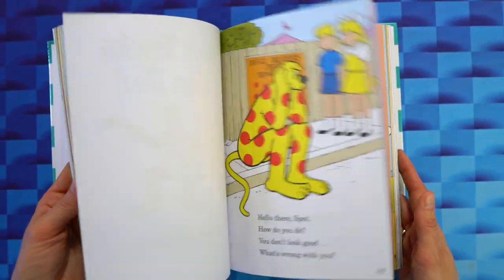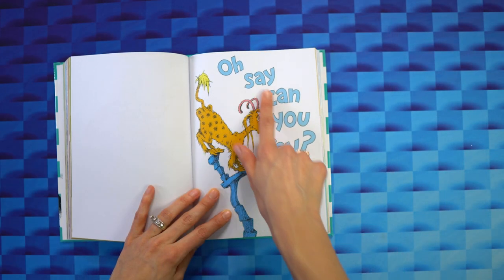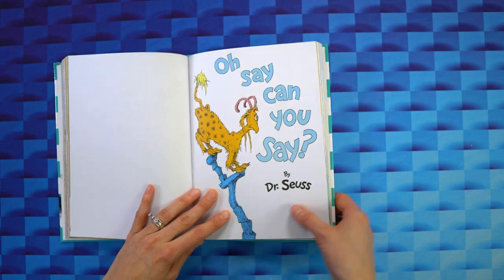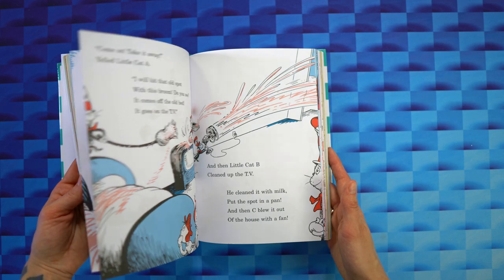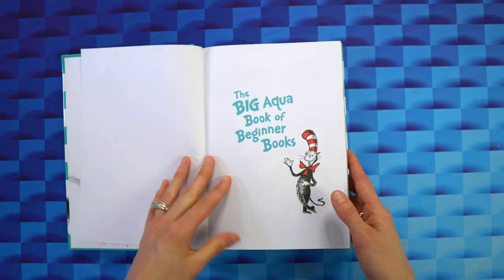This book is a compilation of several classic children's stories, including There's a Wocket in My Pocket and Oh Say Can You Say, two of which we especially enjoy. One of our favorite things about these books is the large, easy-to-read font, making it a great choice for early readers or for reading aloud to young children.